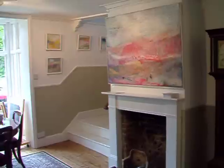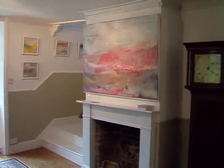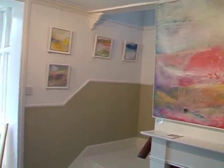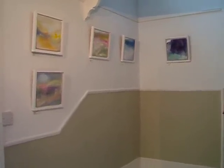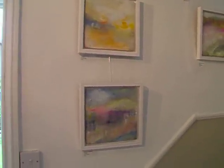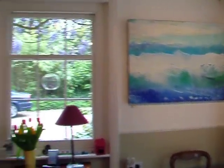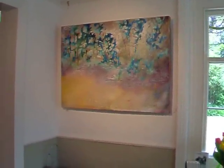Immediately as you come into the hall, we have the work of Corinne Corbett-Thompson — oil on canvas, and they are beautiful. A lovely huge painting over the fireplace and some delightful small paintings on the wall of the stairs. And another beautiful picture. These are all by Corinne.